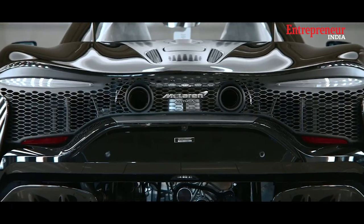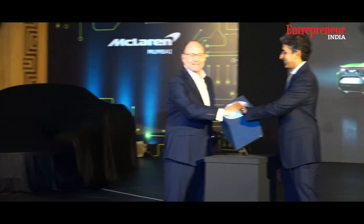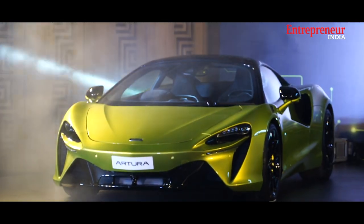Last week, McLaren, the renowned British luxury sports car manufacturer, unveiled its highly anticipated masterpiece, the McLaren Artura.